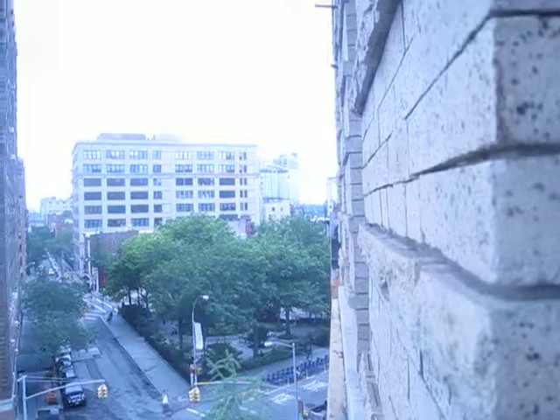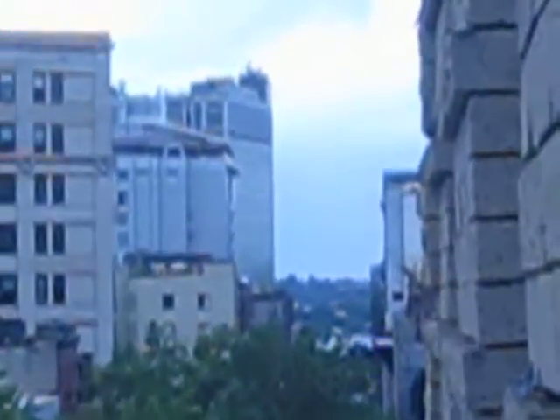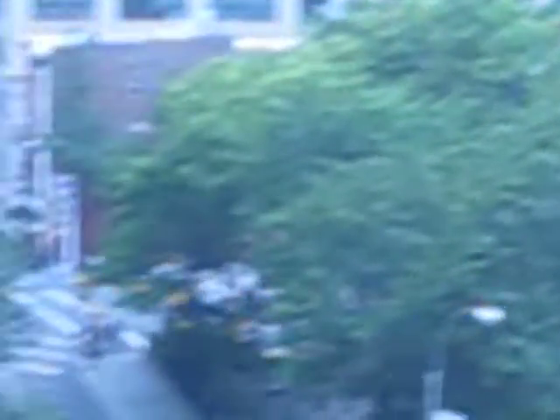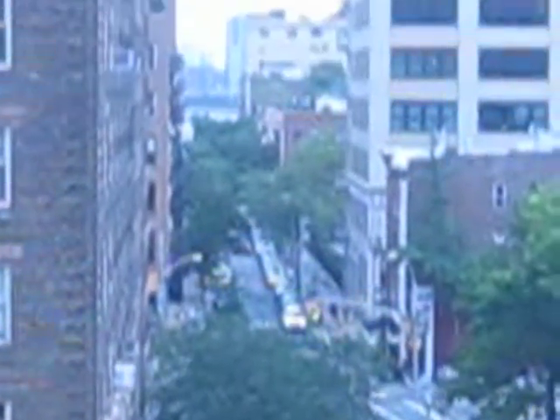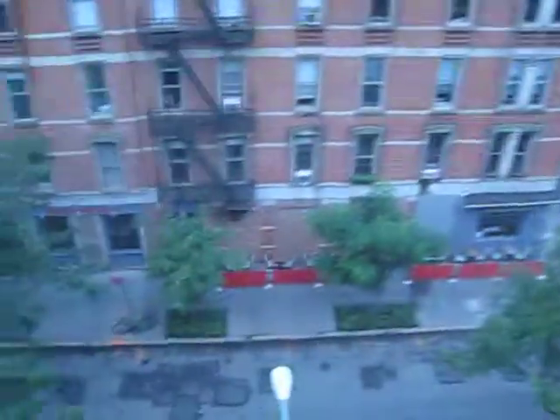If you look off in the distance, that gray structure with all the glass up top is the Standard Hotel, and that's where all the nightlife is happening. The Meatpacking District is also literally just down this street and to your left. Hope you enjoy — toodles!